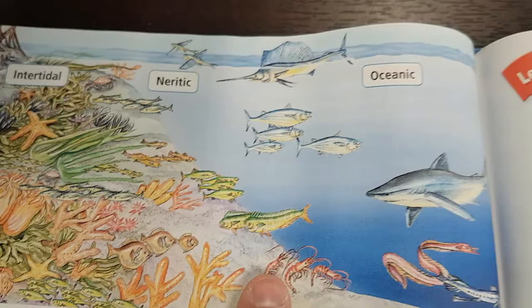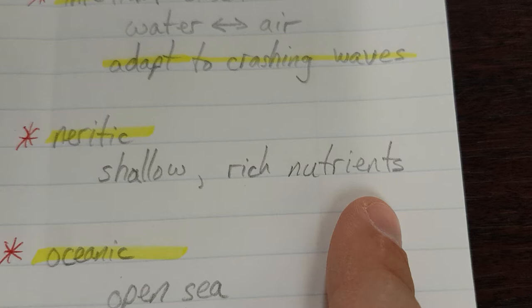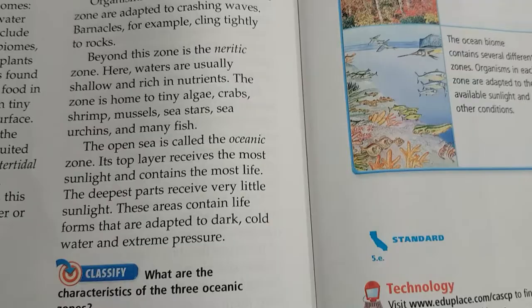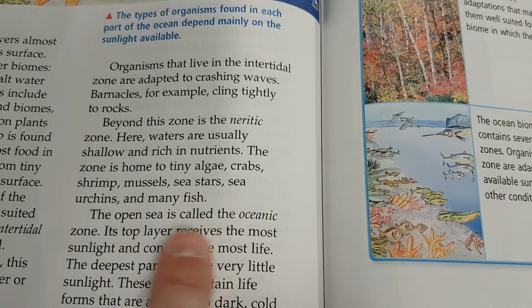In the neuritic zone, waters are usually shallow and rich in nutrients. The zone is home to tiny algae, crabs, shrimp, mussels, sea stars, sea urchins, and many fish. Notice most of those are like pretty small creatures, so lots of small but high-numbers creatures.